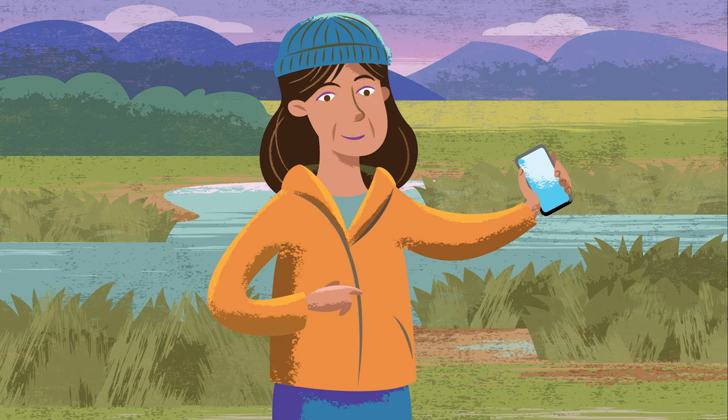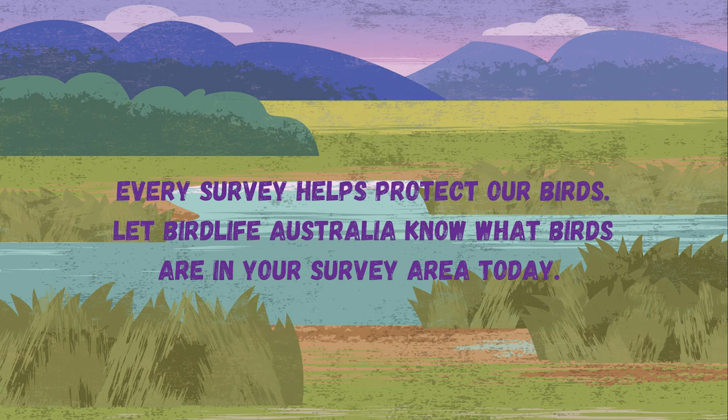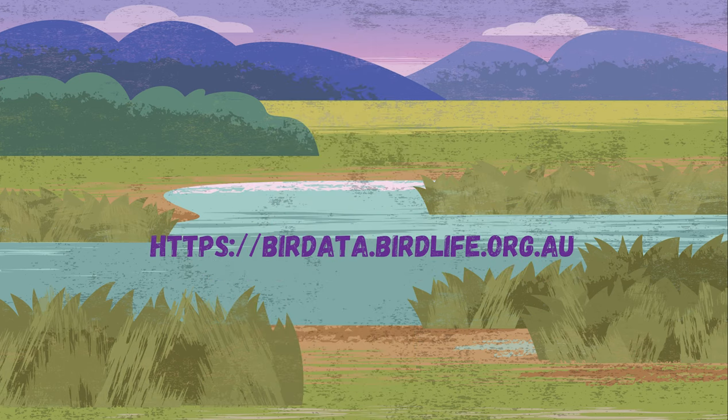Every survey helps protect our birds. Let BirdLife Australia know what birds are in your survey area today.